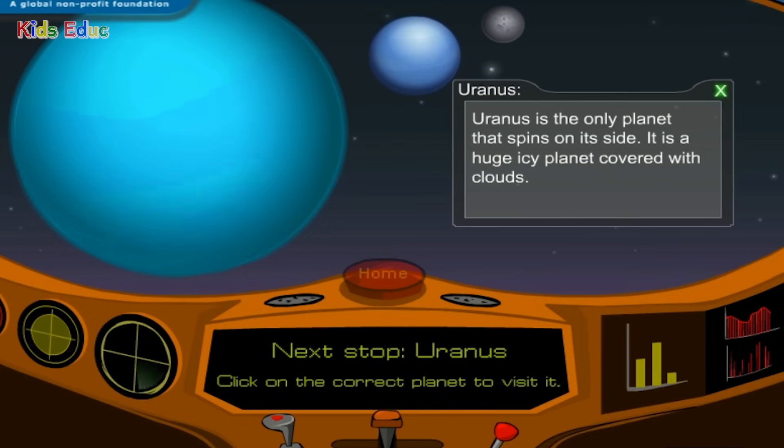Uranus is the only planet that spins on its side. It is a huge, icy planet covered with clouds.